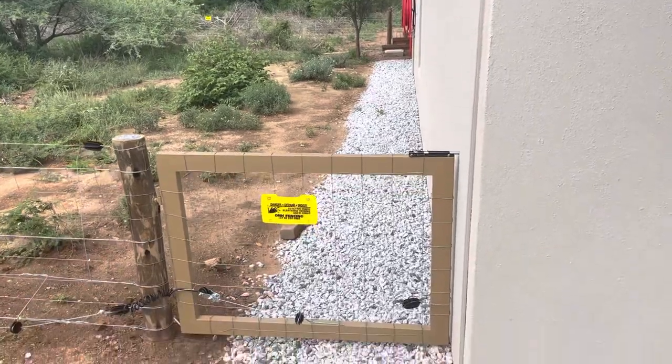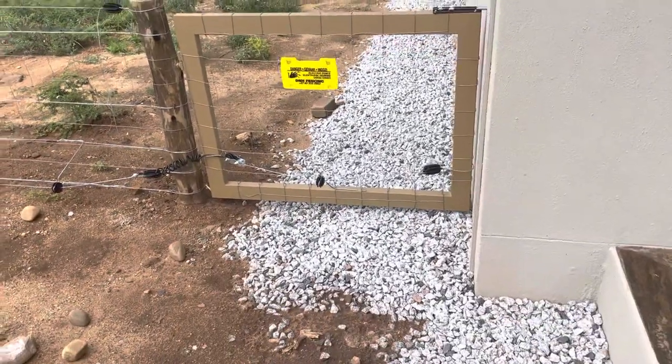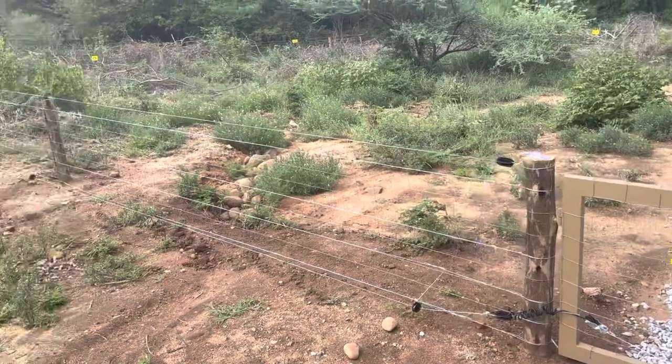This is the gate that you go through. Just don't touch those metal things sticking out, or the top one.